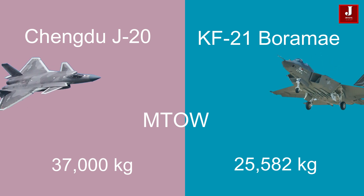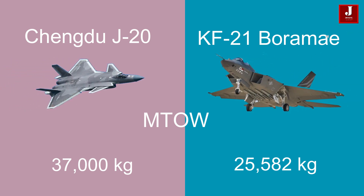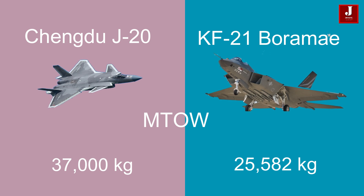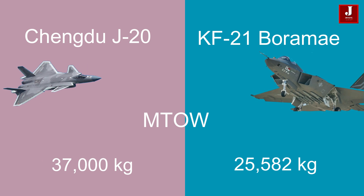When it comes to weight, the J-20 has a higher maximum takeoff weight of 37,000 kilograms, while the KF-21's maximum takeoff weight is 25,582 kilograms.